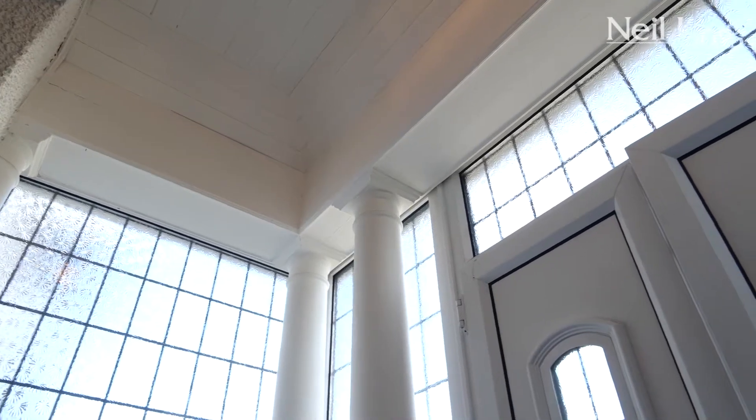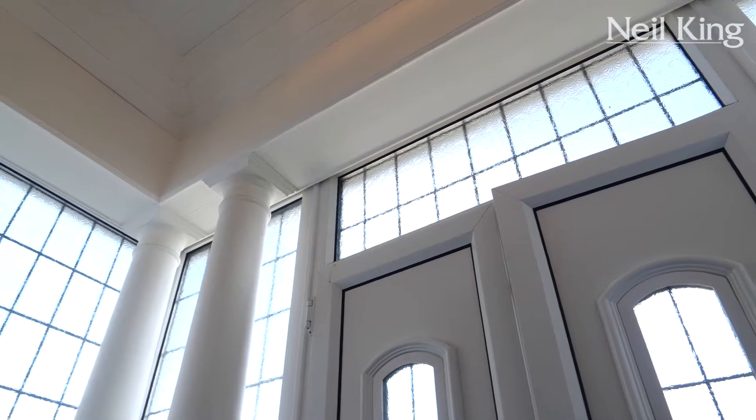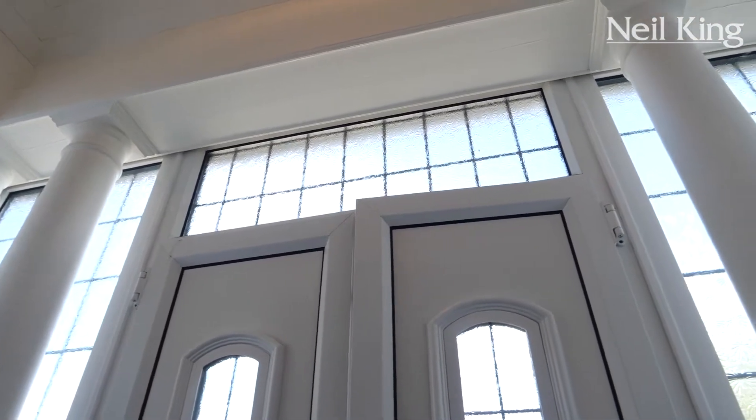From entering this hallway we've passed through what would originally have been the five pier supported semi-enclosed porchway, which at some stage has been made fully enclosed and then becomes a reception hallway. This hallway has access into the four reception rooms on the ground floor, and I'm now going to go into reception room one, which is used as a lounge.